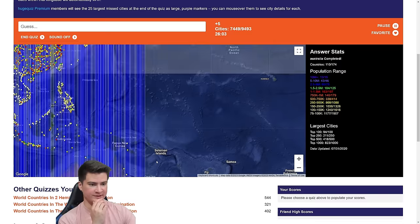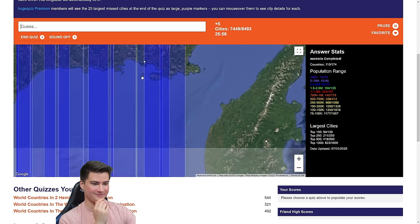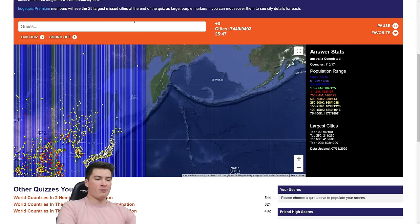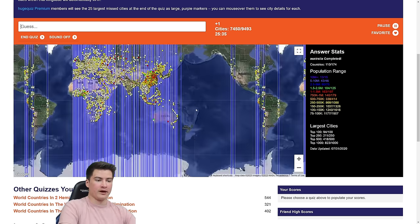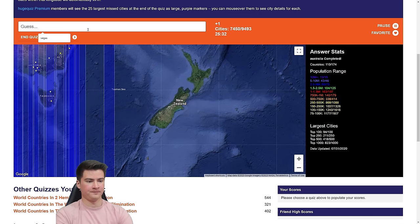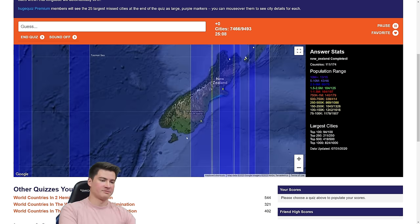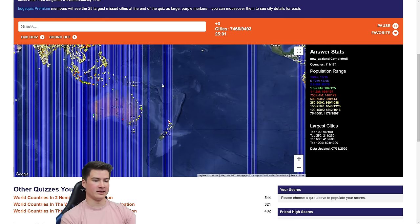No need to worry about this other line in Australia — I doubt there's anything in there. Maybe we can type Magadan just in case. That's Magadan there. How about Petropavlovsk-Kamchatsky? Yes, I typed it right and there it is. Now we've got to do New Zealand. Christchurch, Auckland — we know we finished New Zealand. No 50k cities in that whole section. Nice.